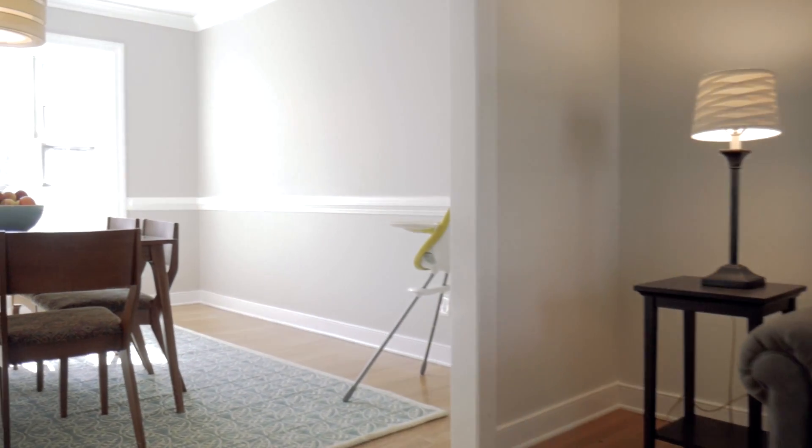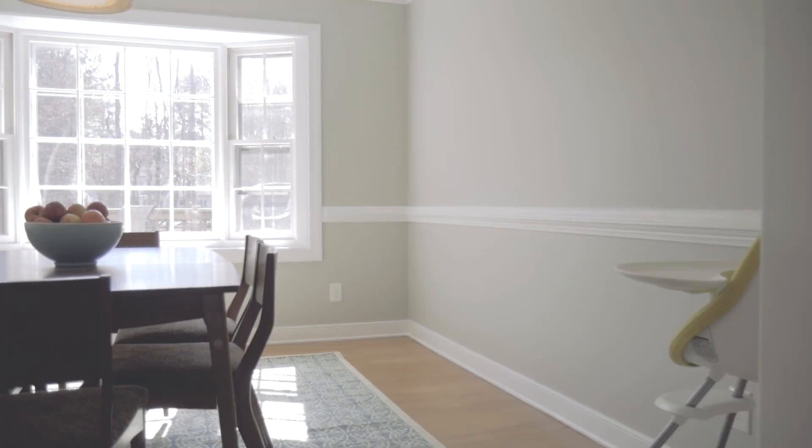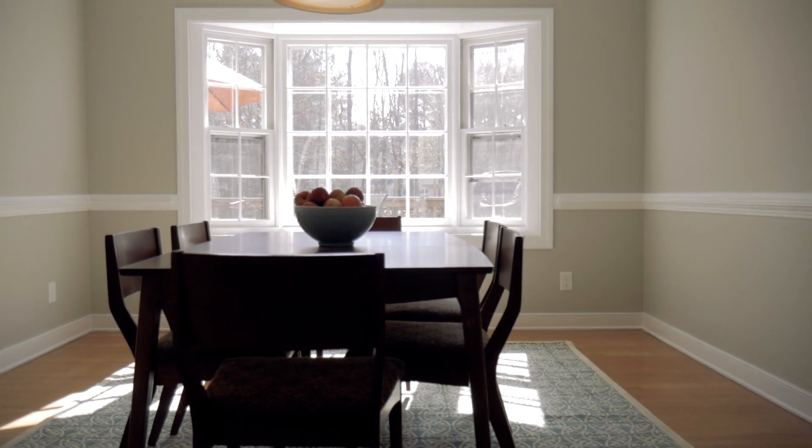With a new light fixture and new paint, the formal dining room is the perfect place for hosting holiday meals.